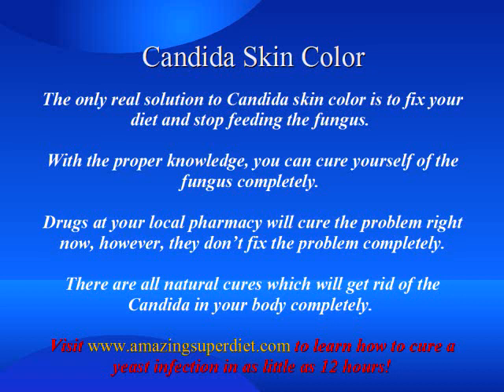The only real solution to candida skin color is to fix your diet and stop feeding the fungus. With the proper knowledge, you can cure yourself of the fungus completely.